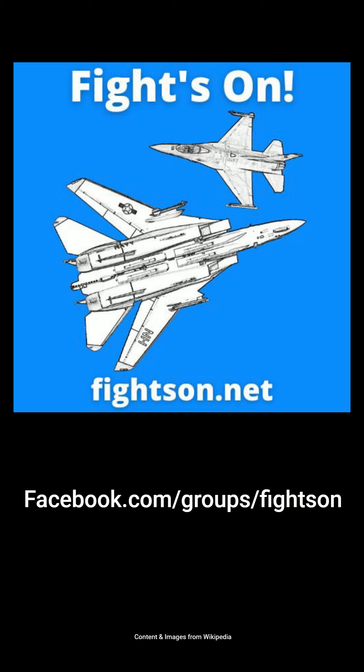For more military aviation videos, photos and conversations with other like-minded plane geeks, visit FightsOn.net and also join our Facebook group at facebook.com/groups/FightsOn.